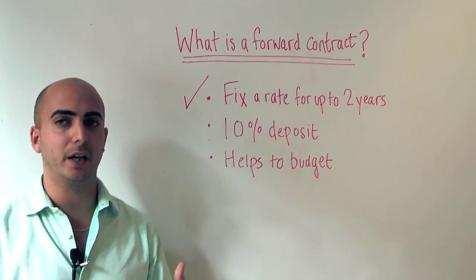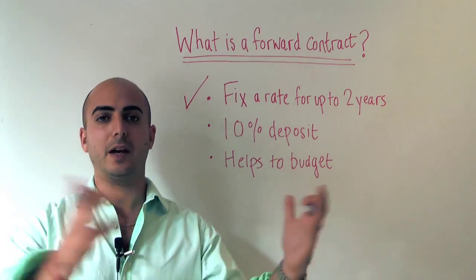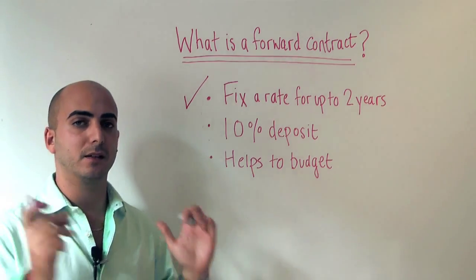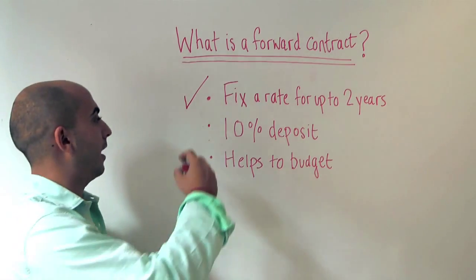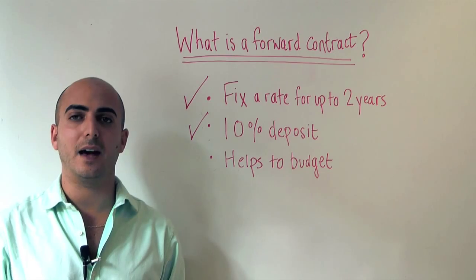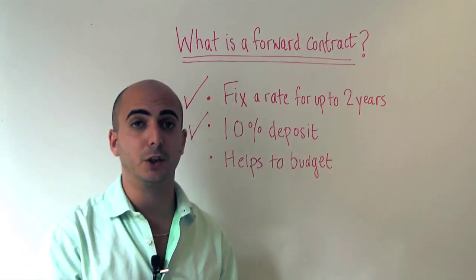Typically they are only really appropriate for very large transfers — for example, if you are buying your dream second home in Spain, France, Italy or America. Consider speaking to your broker about a forward contract. It requires a deposit of around the 10% mark, paid up front, with the balance settled when the currency contract matures.